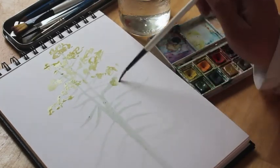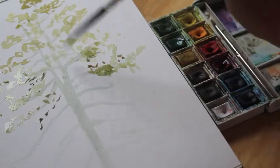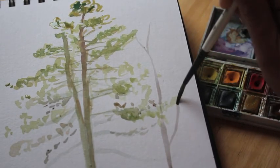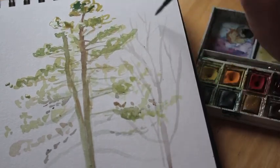Observe its reach and rootedness and admire its resilience through the seasons. Emily Carr described trees as profoundly solemn yet upliftingly joyous. How do trees make you feel?